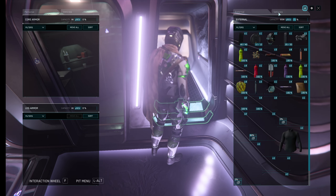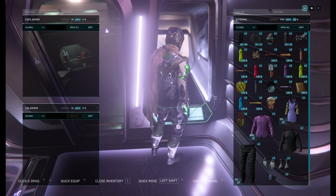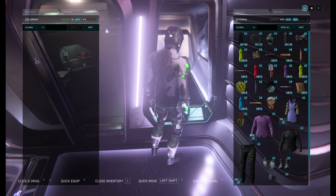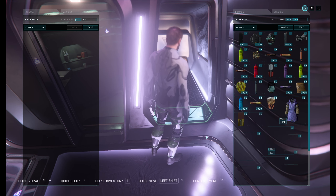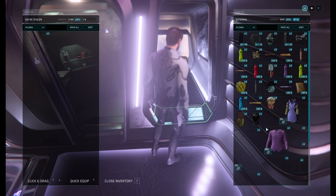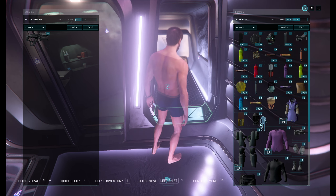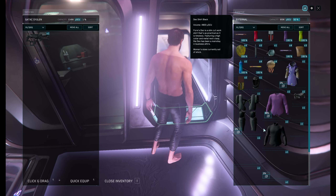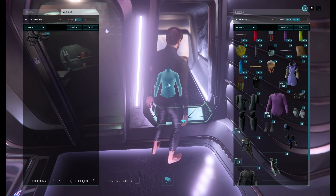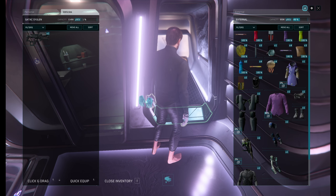We can take a break from this spacesuit here. The next little while we're going to be just fine in our regular clothing.